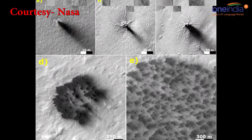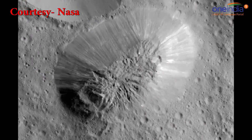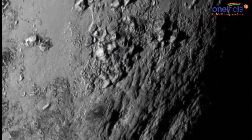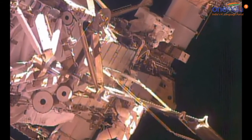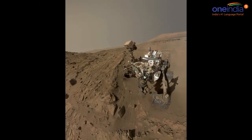"We have seen for the first time these smaller features that survive and grow from year to year, and this is how the largest spiders get started," said Ganna Portyankina of the University of Colorado Boulder. "These are in sand dune areas, so we don't know whether they will keep getting bigger or will disappear under moving sand."